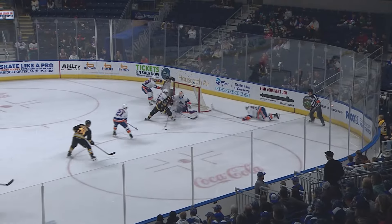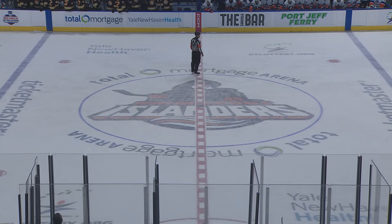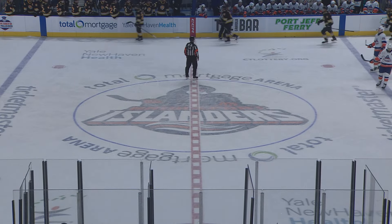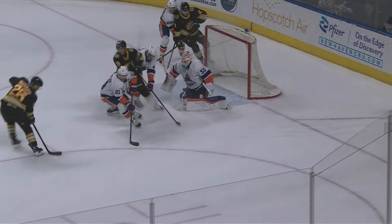Here come the Bruins back in. Pitlick slows, drags, leaves, and shot — they score! And that's three quick ones. It's Farinacci this time. What was a 4-4 hockey game has turned into a 7-4 deficit. The Bruins have just scored three goals in less than one minute — three goals in 56 seconds. The Islanders are down three.